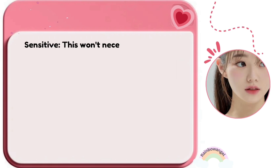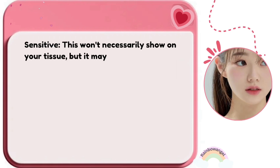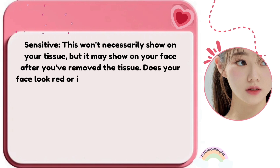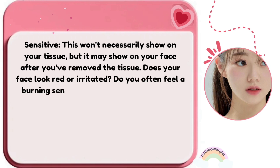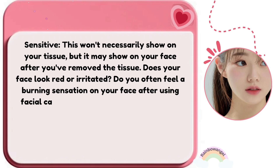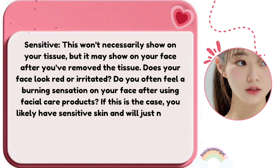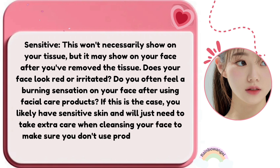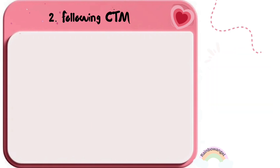Sensitive skin won't necessarily show on your tissue, but it may show on your face after you've removed it. Does your face look red or irritated? Do you often feel a burning sensation after using facial care products? If so, you likely have sensitive skin and will need to take extra care when cleansing to avoid products that are too harsh.